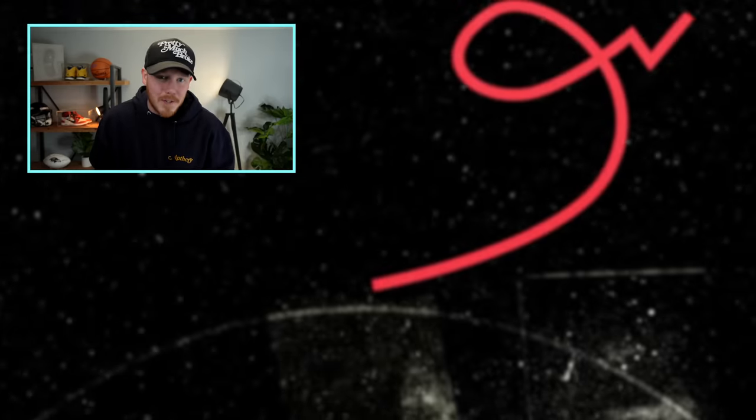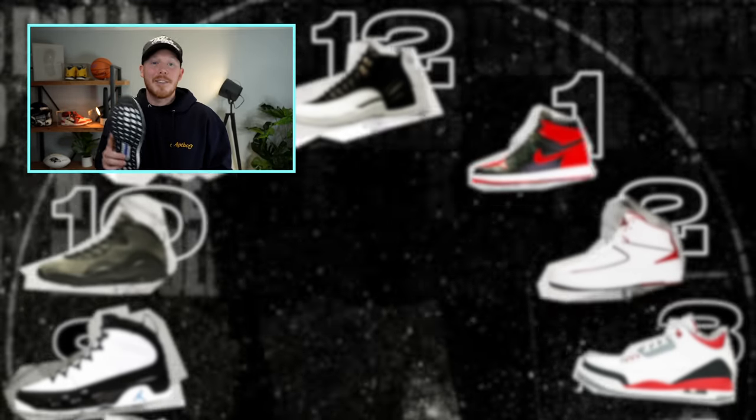Thank you all so much for watching. Make sure to check out my upcoming WhatNot livestream by clicking that link in the description below. I'll see you all in the next one.